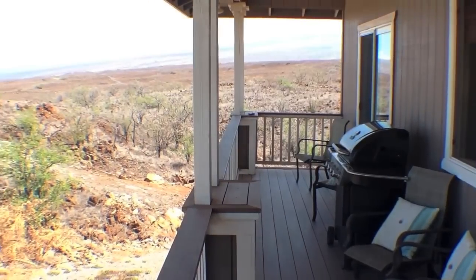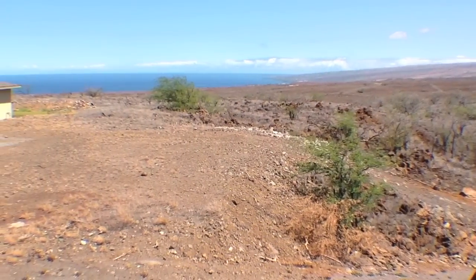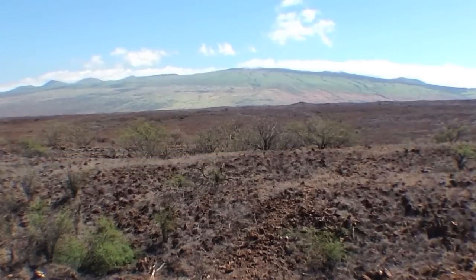As you enter the home from the covered front lanai, you're greeted with sweeping ocean and coastline views all the way to Maui. And if that's not enough, there's views of beautiful Kohala Mountain as well.